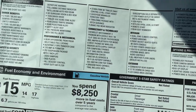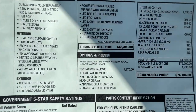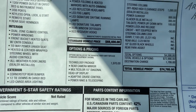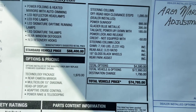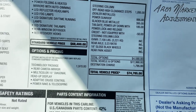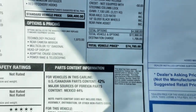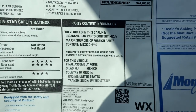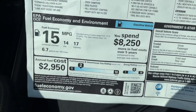On the window sticker, the standard vehicle price is $68,400. Options added include the technology package, off-road high clearance steps, power sunroof, Glacier Blue Metallic paint, and power liftgate, bringing the total window sticker to $74,785. The truck also has a five-star safety rating.